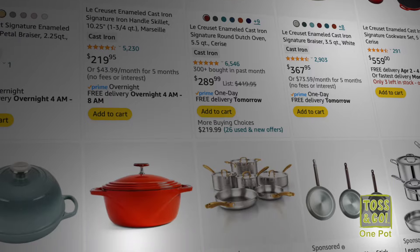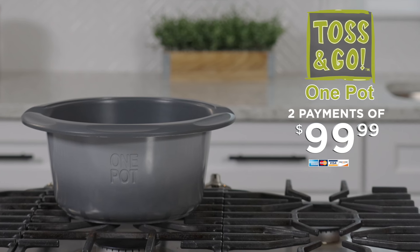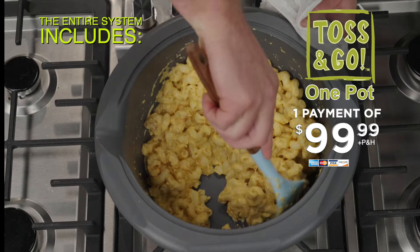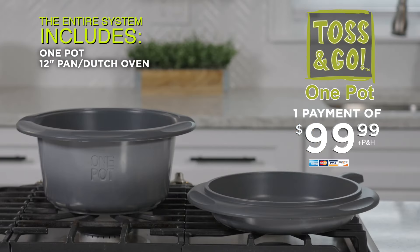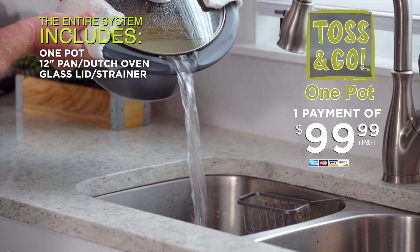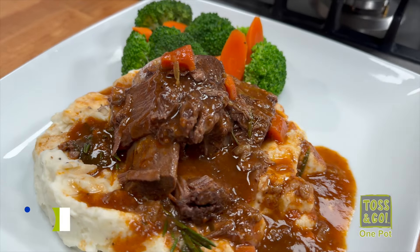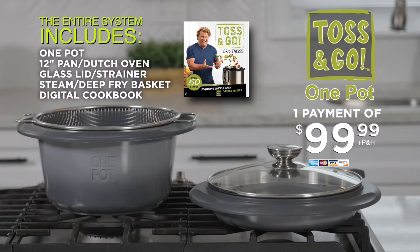That's why I designed this system — it's everything you'll ever need to cook everything you'll ever want. Cast iron cookware will cost you hundreds of dollars, but the cast aluminum One Pot is just two payments of $99.99. And with our special introductory offer, you can get it for just one payment of $99.99. With your purchase, you'll receive the One Pot gradient design pot, the cast aluminum lid that doubles as a pan and double dutch oven, and the tempered glass cover with a built-in strainer. We'll even add our steam and deep-fry basket too. You'll get Eric's Toss and Go digital cookbook with 50 recipes. If you don't love the One Pot, send it back and we'll refund your purchase — but you have to order now.